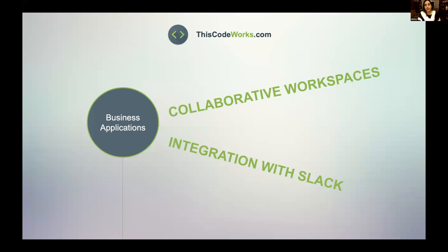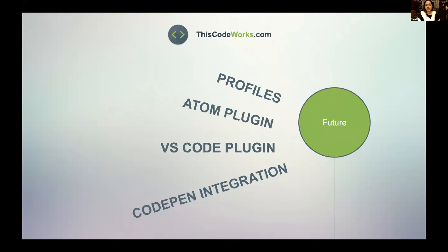I also see some business applications of creating private workspaces that are integrated with Slack. Other features under development include public profiles, where you can showcase your projects and snippets to other people, and plugins to save time from copying code from the website so you can do everything from the code editor.